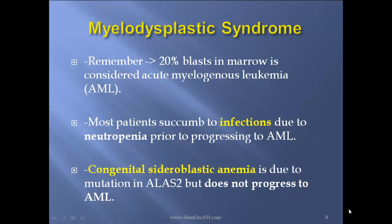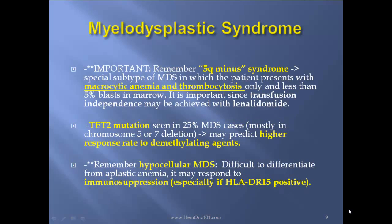Important: remember 5Q- syndrome, a special subtype of MDS in which the patient presents with macrocytic anemia and thrombocytosis only, and less than 5% blasts in the marrow. It's important since transfusion independence may be achieved with lenalidomide. Also, TET-2 mutations seen in 25% of MDS cases, mostly in chromosome 5 or 7 deletion, may predict higher response rates to demethylating agents. Remember, hypocellular MDS is difficult to differentiate from aplastic anemia; it may respond to immunosuppression, especially if HLA-DR15 positive.